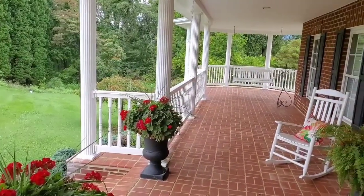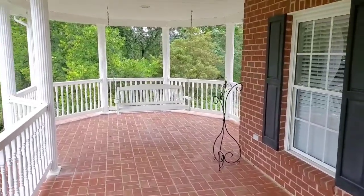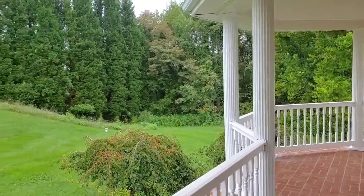Before you even get inside, you'll love the oversized rocking chair front porch. You'll enjoy so many relaxing evenings on your porch swing under the built-in gazebo.